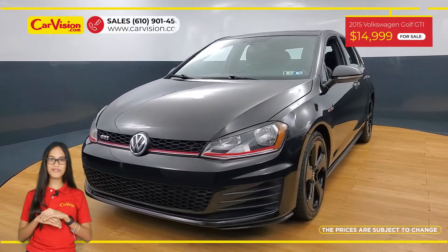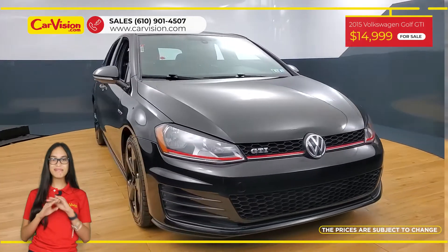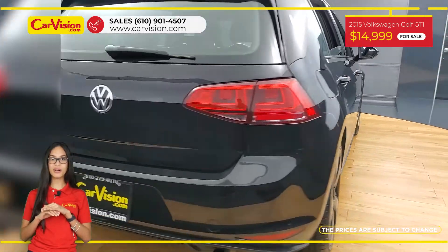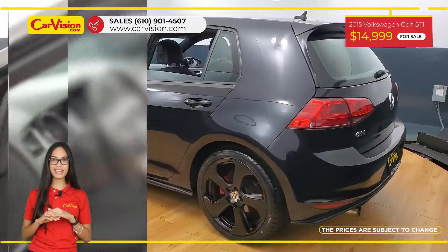Hi everyone, this is Rai from CarVision and I'm glad to present you with your next vehicle. This amazing 2015 Volkswagen Golf GTI has 89,100 miles and an excellent price.